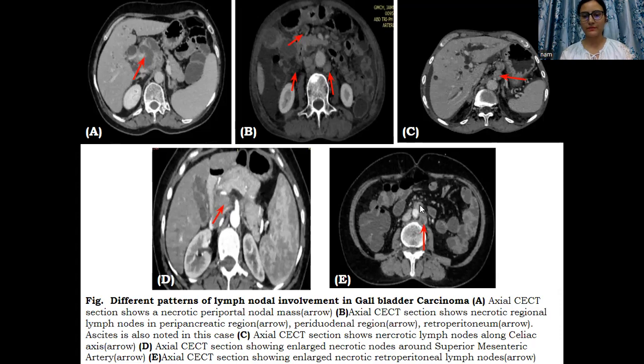Similarly, in this case, necrotic preaortic, paraaortic, and retroperitoneal lymph nodes are noted.